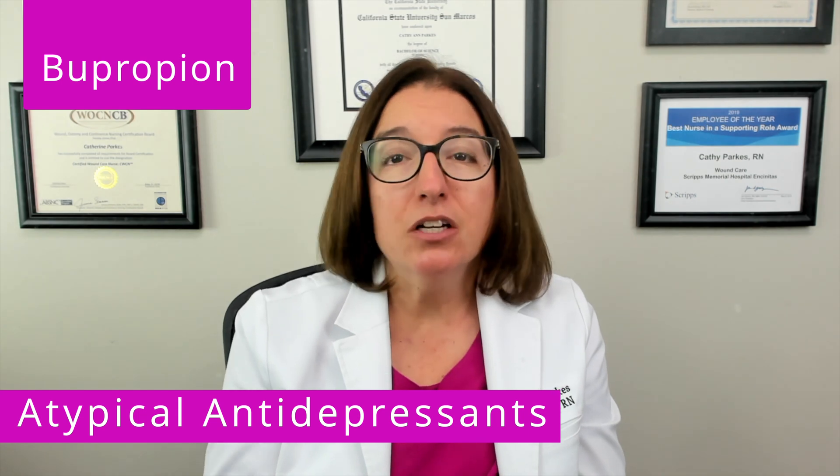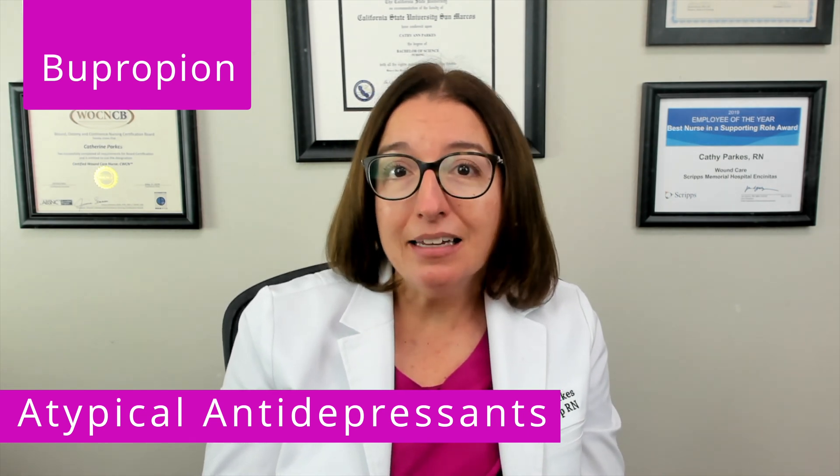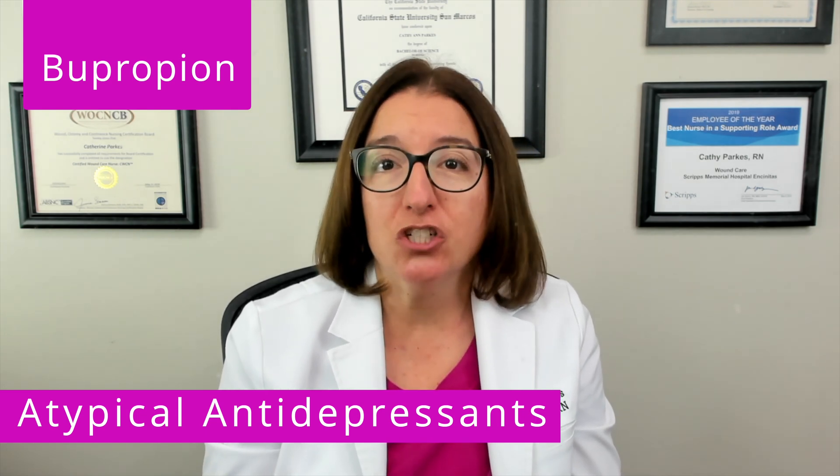Side effects of bupropion include insomnia, agitation, headache, GI upset, weight loss, as well as an increased risk for seizures.